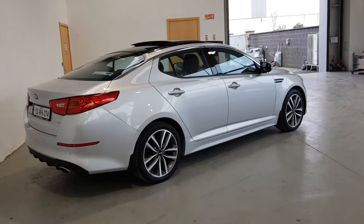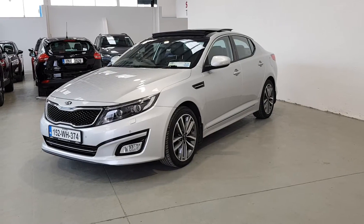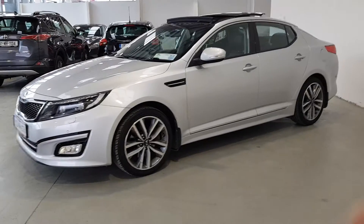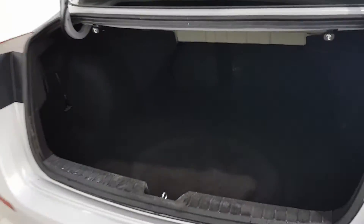All our Colton certified vehicles come complete with a comprehensive warranty, full sanitization, a 110-point safety check, a full service, NCT or DOE, and a vehicle history check including full mileage verification.